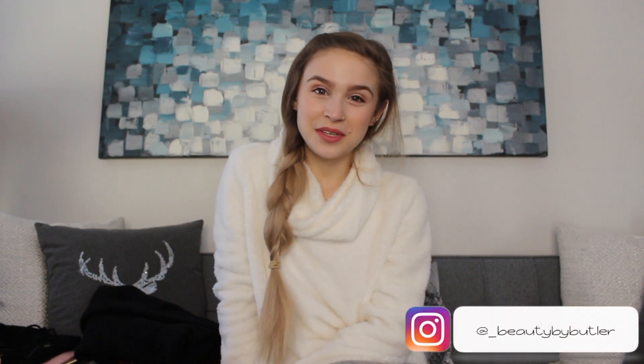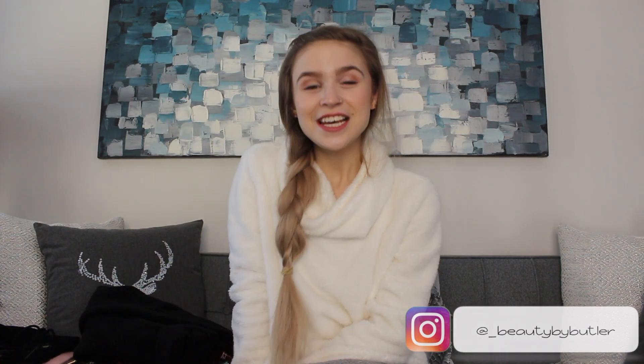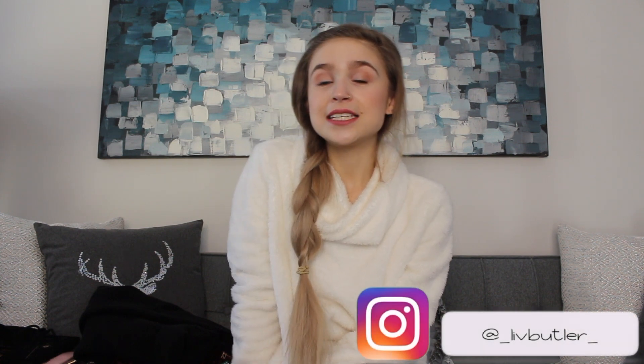Hey everybody, it's me Libby B and welcome back to my channel. Today I thought I would share with you guys what I got for Christmas in 2017. Now these aren't all of the presents that I got and it's not to brag in any way, shape or form. I just thought I'd share with you some of the items that I did get, so if you're interested just keep on watching.